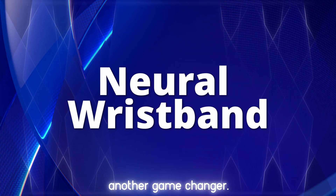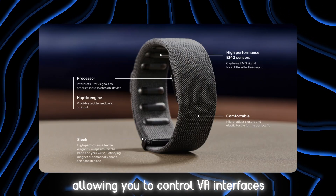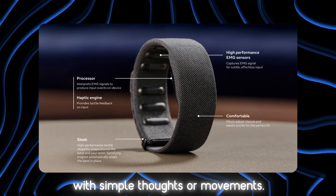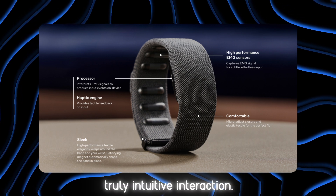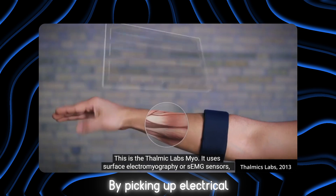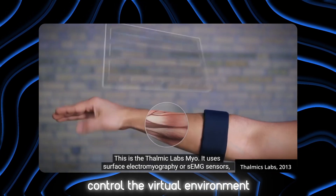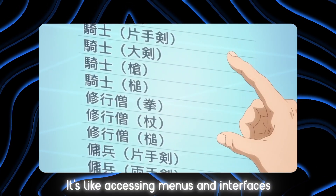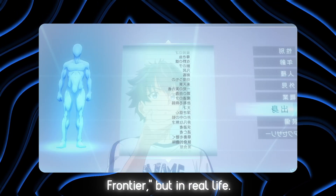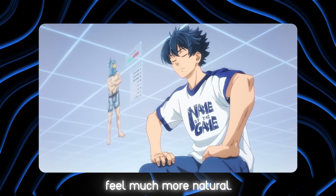The neural wristband is another game changer. It captures signals from your muscles, allowing you to control VR interfaces with simple thoughts or movements. This means less reliance on physical controllers, bringing us closer to a truly intuitive interaction. By picking up electrical signals from your muscles, the wristband lets you control the virtual environment with minimal effort — it's like accessing menus and interfaces in Shangri-La Frontier, but in real life.